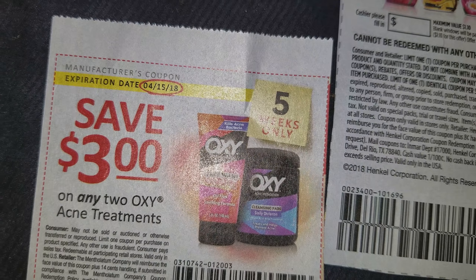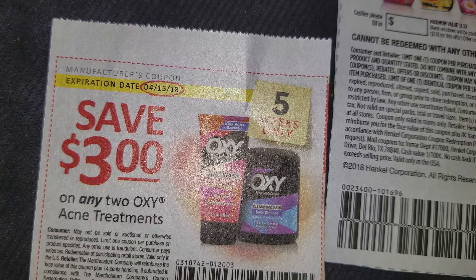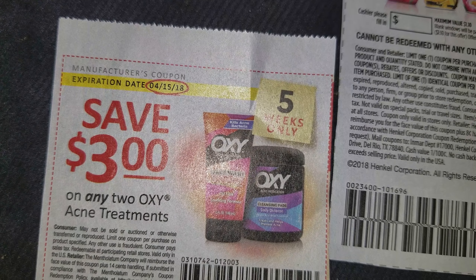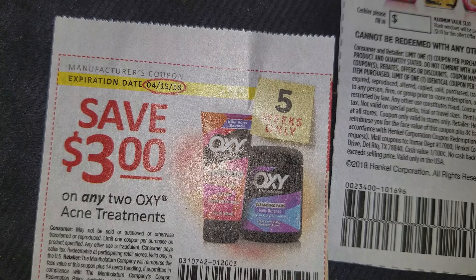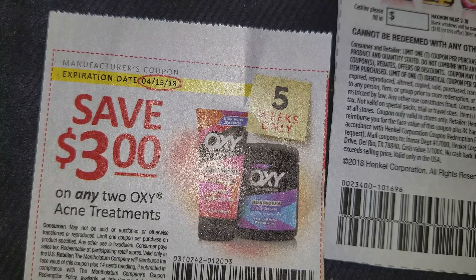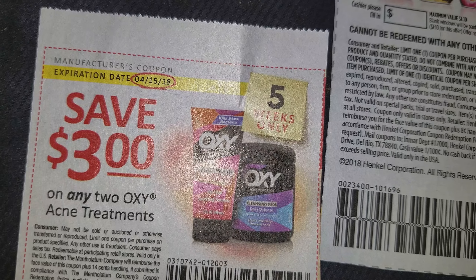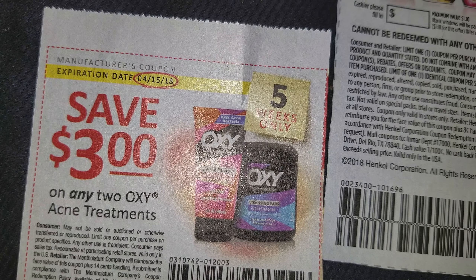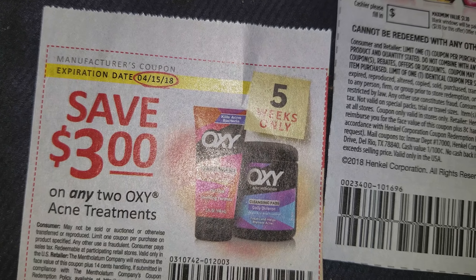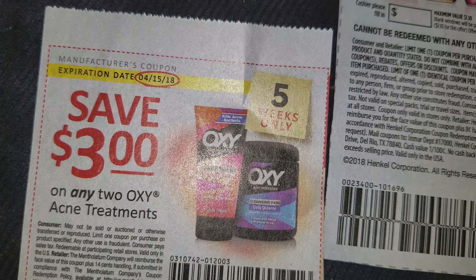So let's get started. We have saved three dollars on two Oxy acne treatments, expiring 4/15/18. Right now Dollar Tree has the Oxy spot treatment and it really works, you guys — I like it, it works for me. And sometimes they get other Oxy things in.